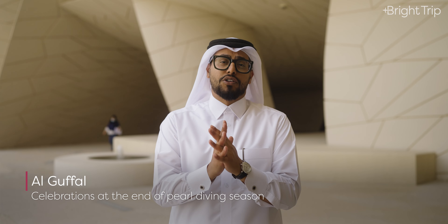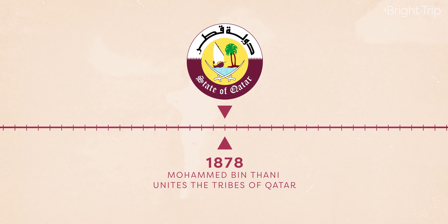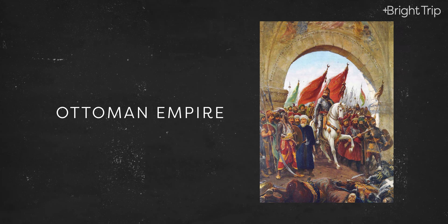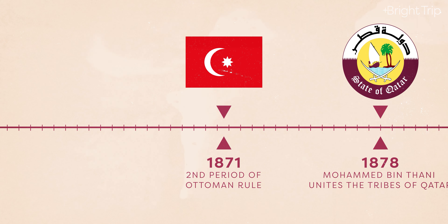Al-Ghafal would breathe life back into the whole community. At one point, almost half of the population of Qatar was employed by the pearl diving industry. But as pearl diving was growing in the 1800s, Qatar was changing. On December 18th, 1878, Sheikh Mohammed bin Thani emerged as an influential leader who united the tribes of the peninsula under one flag to protect the land from foreign interests — now celebrated as the National Day of Qatar. As Qatar moved towards independence, it faced regional conflict. The Ottoman Empire first gained control in 1538 and regained it in 1871, but by this point the Al-Thani family were respected as Qatar's leaders, and there was growing resistance to Ottoman rule.